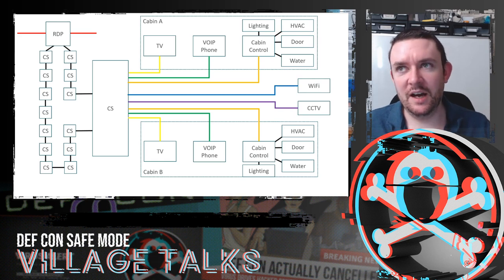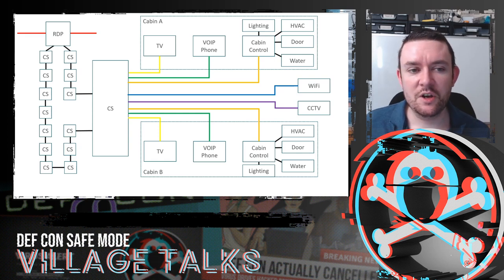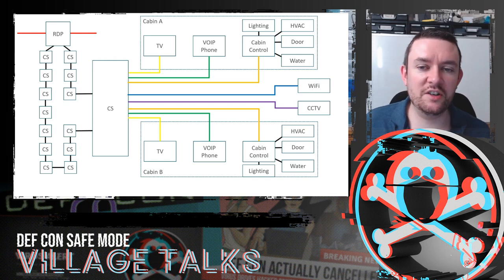Ships are made of metal, which means you need a lot of access points for good coverage. We also had all the CCTV cameras. What that means is the trunk flowing through the cabin switches contains the TV, VoIP, cabin control, Wi-Fi, and CCTV — so it's quite an important trunk network.